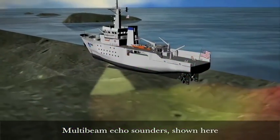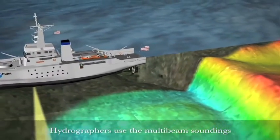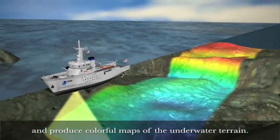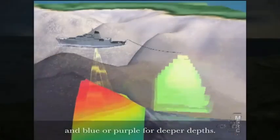Multi-beam echo sounders, shown here, measure the depth of the seafloor. Hydrographers use the multi-beam soundings to create nautical charts and produce colorful maps of the underwater terrain. In general, red is used to show shallow depths, and blue or purple for deeper depths.